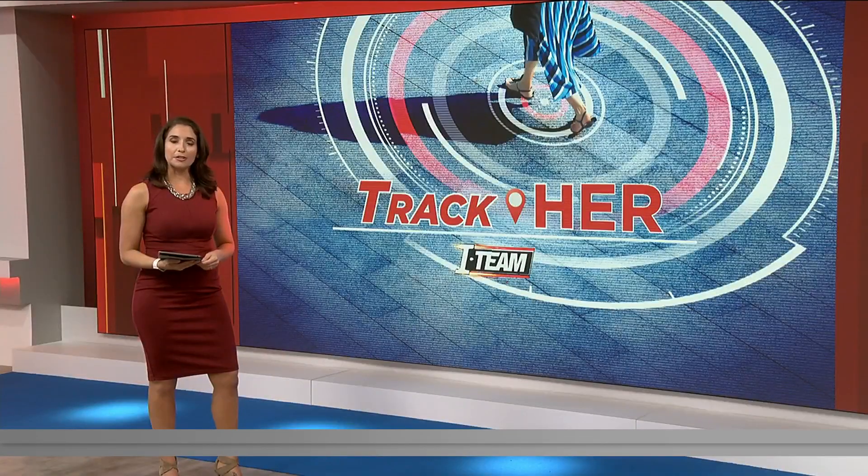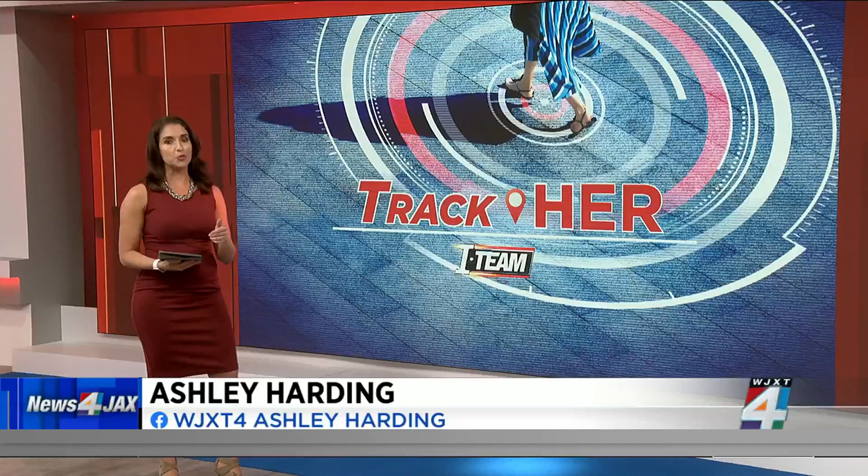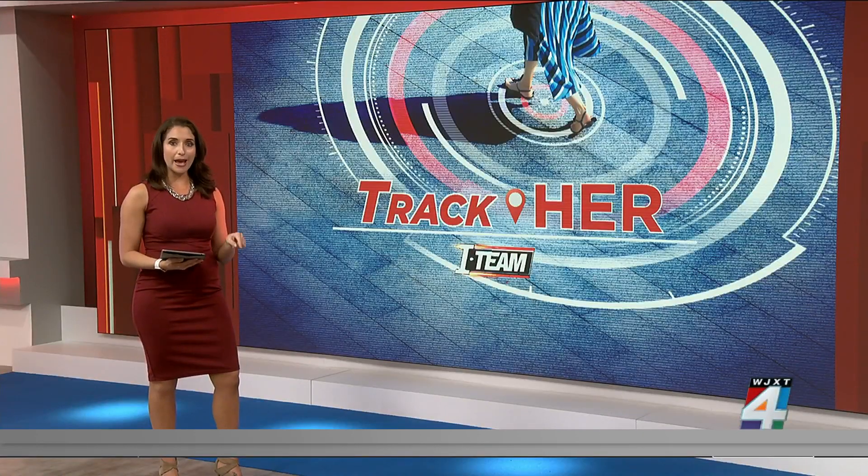Welcome back. Helping you shut stalkers out of your tech. In February, the News Project's I team brought you a story called TrackHer about how Apple's AirTags are being used to unknowingly stalk people. Now we're telling you how you can take back control from that app and many others.